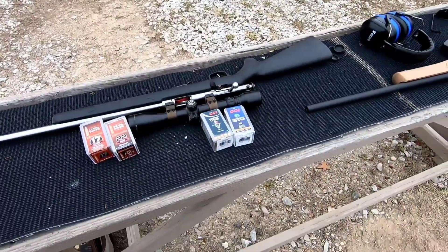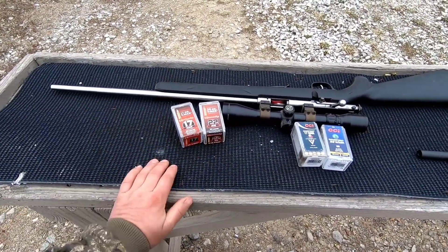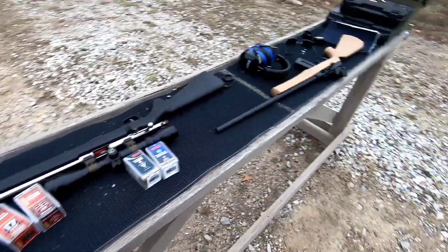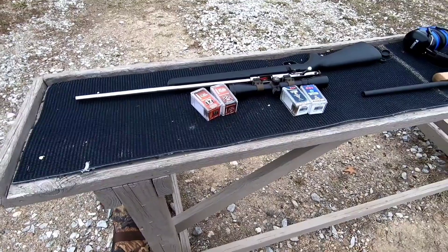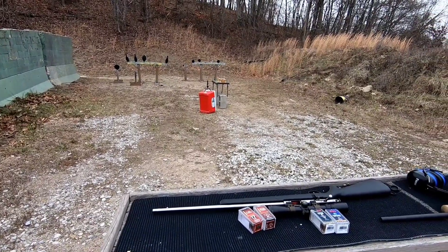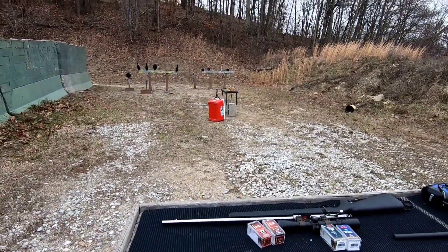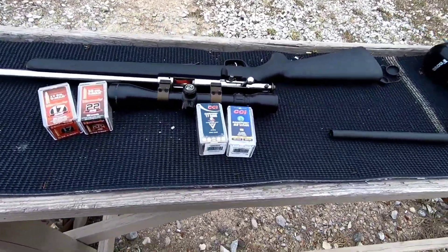I appreciate you guys watching as always. Last week we did 17HMR and 22WMR Hornady VMAX - check it out, it'll be linked in the description, or check out the .22 playlist for everything rimfire. Links in the description for the review videos of these rifles if you want to see those. Like I said, I'll have 50 and 100-yard tests coming up eventually. I'm going to switch over to centerfire here soon - we've already done centerfire gel tests in the past but I've been doing a lot of rimfire lately. Thanks for watching, check out the links or the playlist for the others, and I'll catch you guys on the next one.